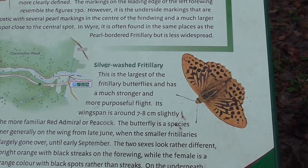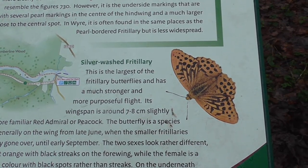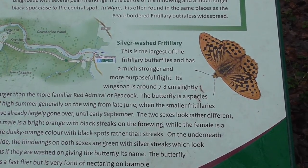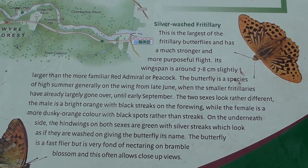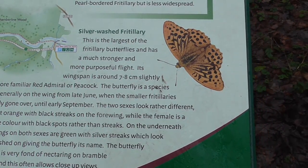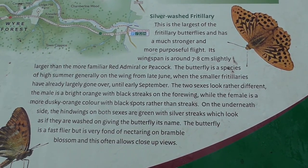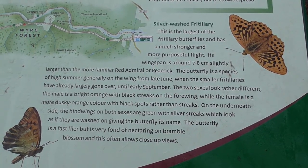And lastly, the silver-washed fritillary — I'm getting used to saying fritillary now. This is the largest of the fritillary butterflies and has a much stronger and more purposeful flight. Its wingspan is 7 to 8 cm, so it is almost double the size — not quite, but it is bigger and it would be noticeable. It is larger and more familiar than a red admiral or peacock, and slightly larger than those two. The butterfly is a species of high summer, generally on the wing from late July.